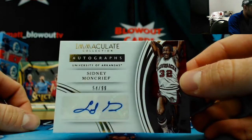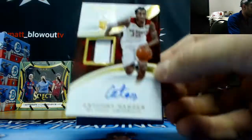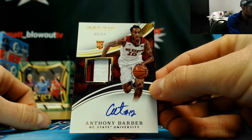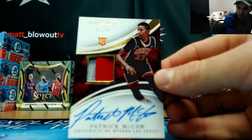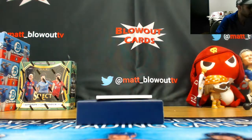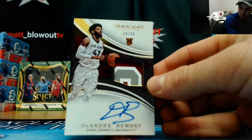Autograph Sidney Moncrief to 99. Anthony Barber rookie patch to 99. UNLV Running Rebels Patrick McCaw, number 2 of 99. And finishing up the case with DeAndre Bembry, 94 of 99, St. Joe's three-color.